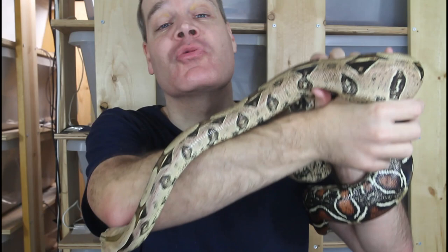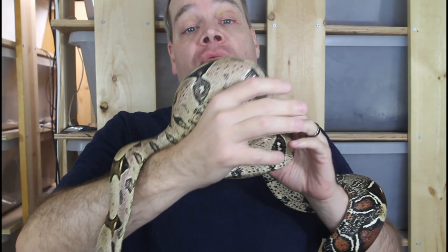Hey guys, Brian from Brian Boas here. Regurgitation — when your boa loses its lunch. This is a word that strikes fear into the hearts of many boa keepers. But if your boa has regurgitated, there are some simple steps you can take to treat it and prevent it from happening again, which is what I'll discuss in today's video.